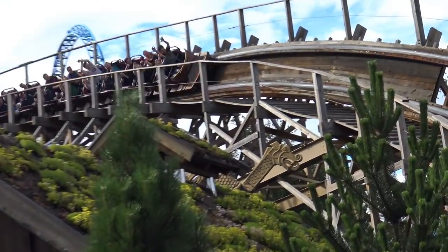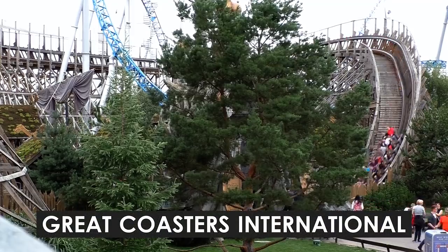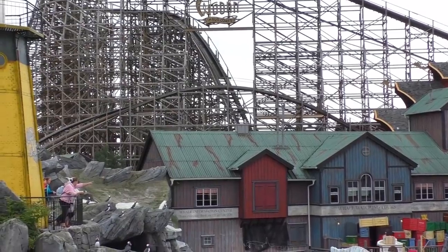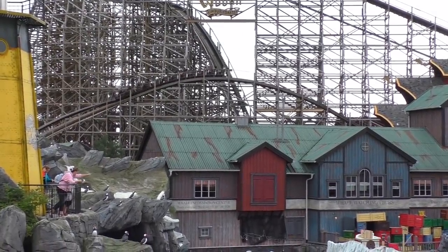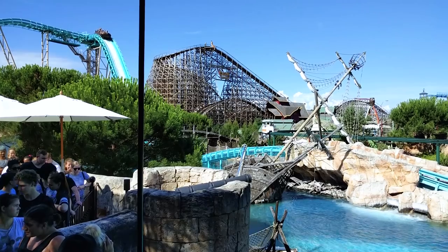The attraction, manufactured by American company Great Coasters International, became only the second roller coaster at the park not constructed by Mack Rides. Wodan itself lies within the Iceland section of Europa Park, nearby the likes of Blue Fire Mega Coaster and Atlantica Supersplash.